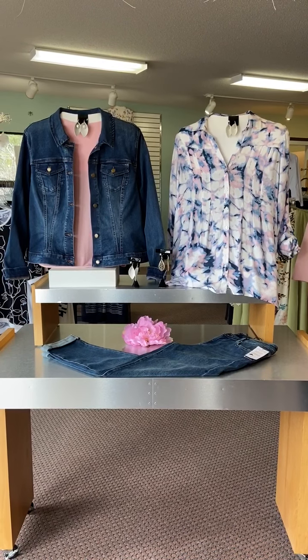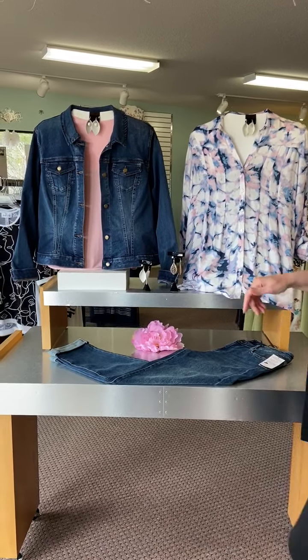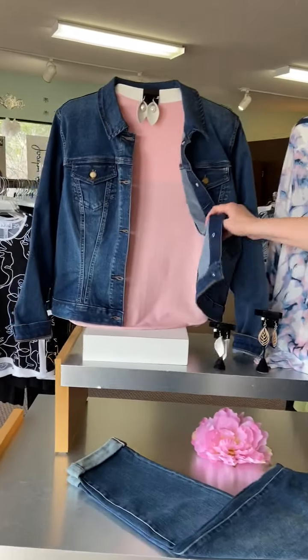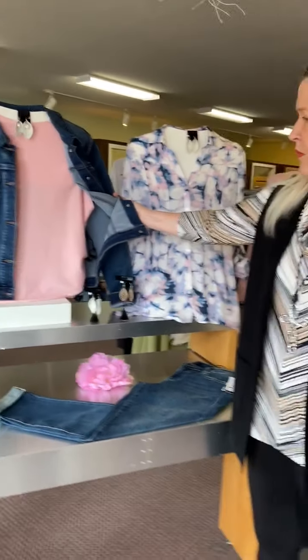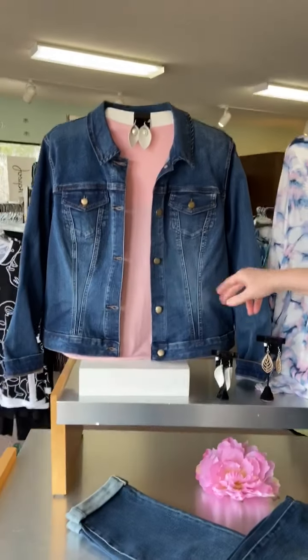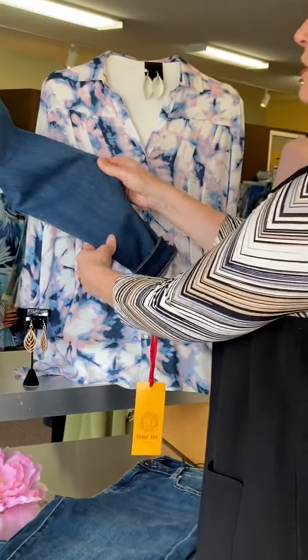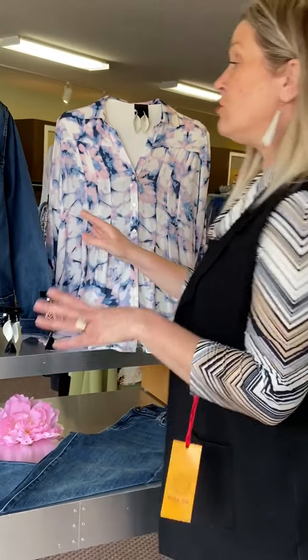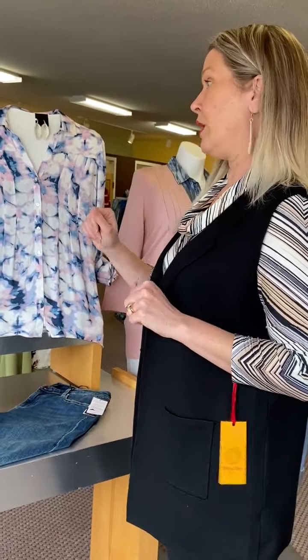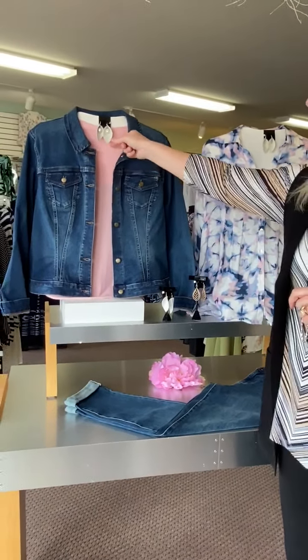Today we put together this display featuring a beautiful combination of pink and denim — I love those colors together. We're starting with this little pink sweater from Charisma, super lightweight, paired with the dark denim jacket from Tribal in a super stretchy fabric. If you don't have a jean jacket, this is a great one to add to your wardrobe for summer.